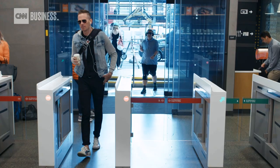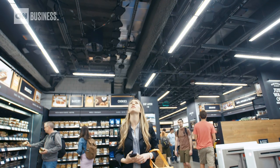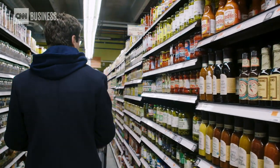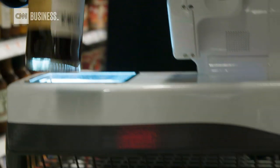That kind of grab-and-go technology is already in place at Amazon Go stores, where a complex system of cameras, sensors, and AI track every product a customer interacts with. So we wanted to make sure that as the customer walks into the store they could just grab our cart and go.